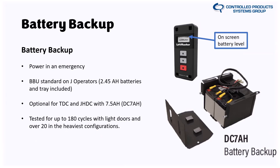The DC 7 amp-hour battery backup kit comes with two 7 amp-hour batteries, harnesses, and a tray. It mounts onto the side of the operator using pre-drilled holes, plugs right into the board, and you're ready to go. It's not just for power emergencies — in a warehouse where time is money, and facility managers know that a door down for 10 minutes can mean thousands of dollars lost, being able to open or close the door during an outage is critical.